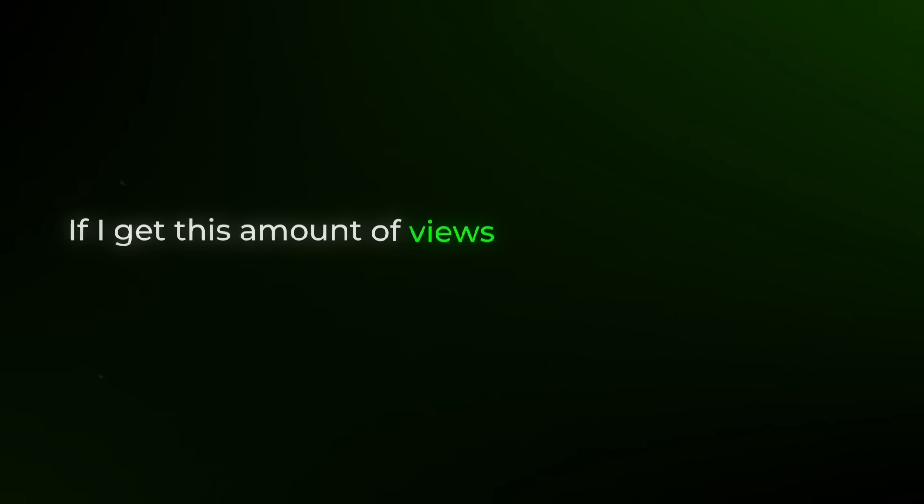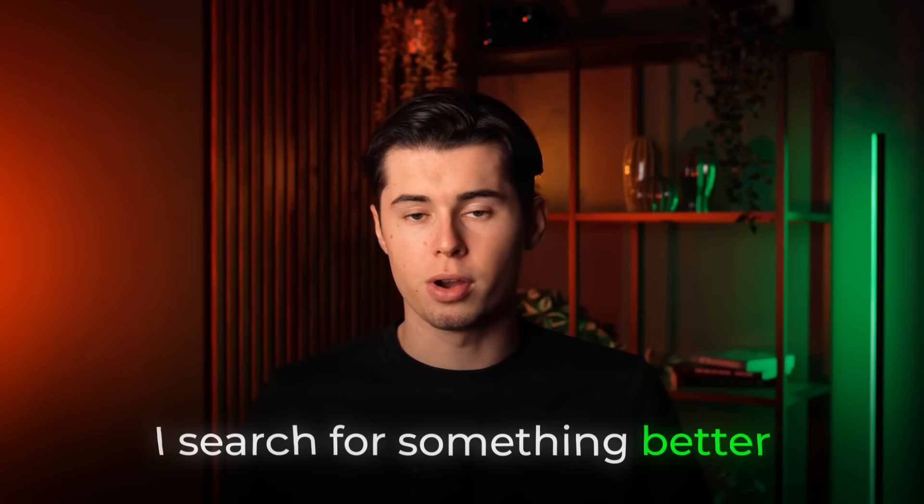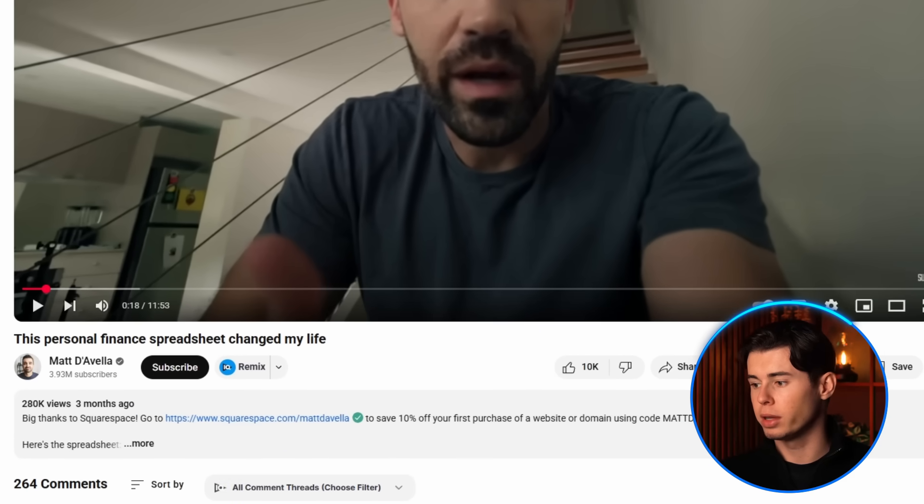What's considered a good views per hour depends on your channel size. The more the better, but I always look at it from a perspective of: if I get this amount of views per hour on this video, is that something I'd be happy with? If the answer is yes, I make the video. If not, I search for something better. Second, I look at the competition. Are the top ranking channels significantly larger than me? If so, that's a bad sign, as it's very hard to outrank channels with millions of subscribers.